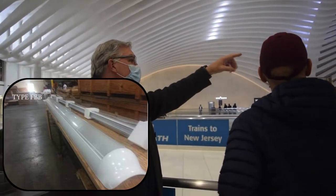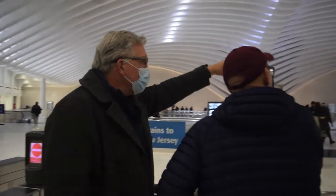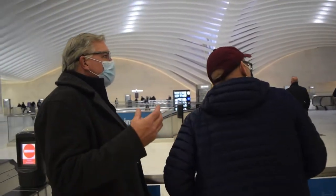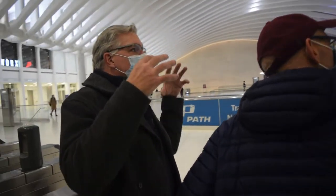Around the side there, on the east-west corridor, on the back of those beams, you can see those linear fixtures that we manufactured as well. Those were actually designed to look like they morphed out of the beam, run for 12 feet, and then morphed back into the beam.